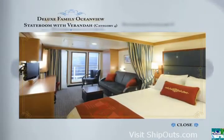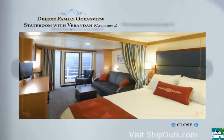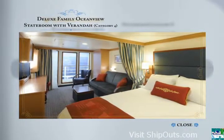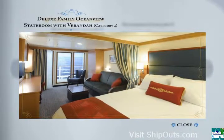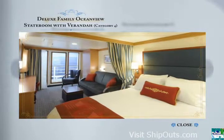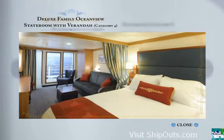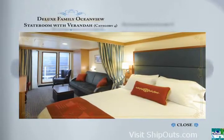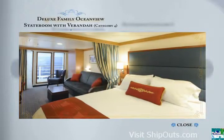Category 4 is a deluxe Family Ocean View stateroom with veranda. These accommodations were tailored for families of 4 to 5 and feature more square footage and larger windows than you would find in a standard stateroom. Here, you can snuggle up on a queen-size bed, a single convertible sofa, a wall pull-down bed in most, an upper berth pull-down bed, and enjoy the convenience of a split bath and a private veranda as well.